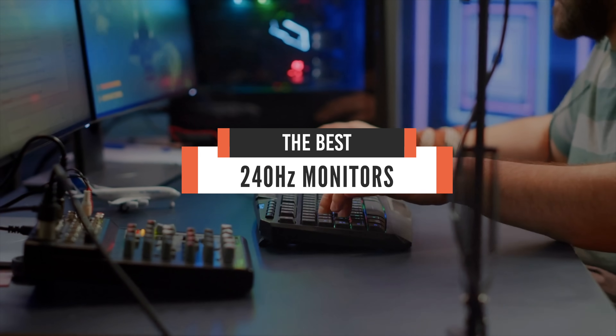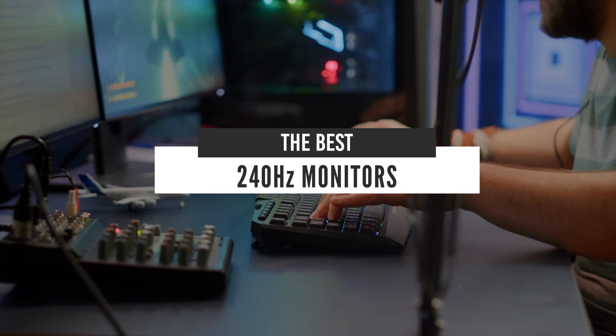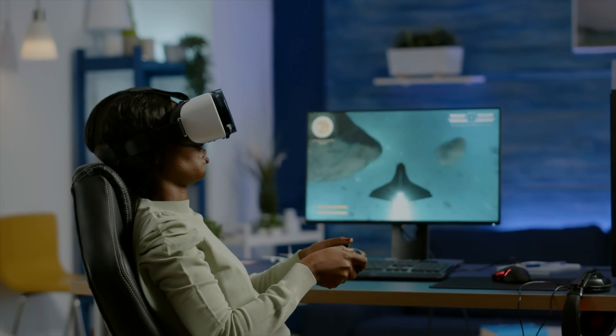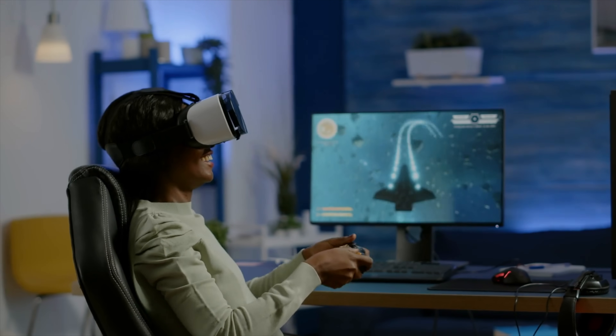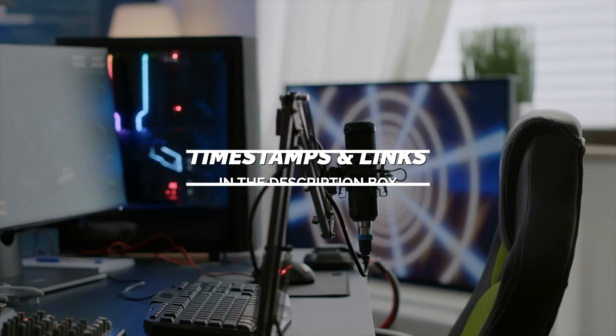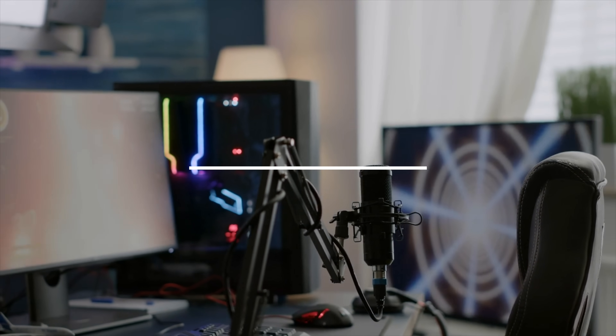Hello everyone. Today we will take a look at the best 240Hz gaming monitors in the market for 2021. I made this list based on my personal opinion and I will try to help you find the right one for your needs. To see the most up-to-date prices and find out more information about these 240Hz gaming monitors, you can check out the links in the description below.